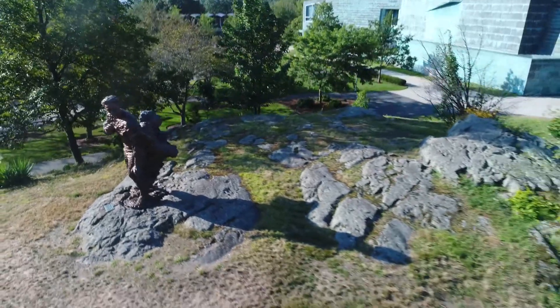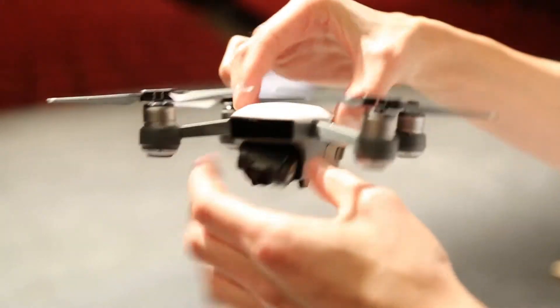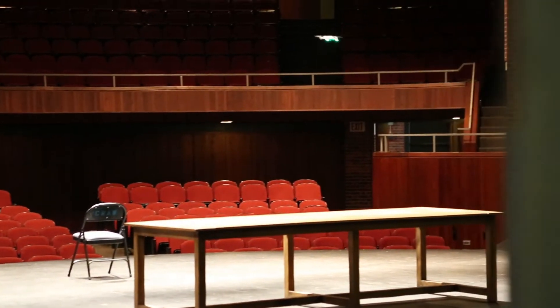That was the first time we really saw what campus looked like from that angle. My favorite was when we went into the theater and flew in there — we hadn't done any kind of drone flying indoors like that before. It was kind of R&D done on the spot, and I really liked how it worked out.